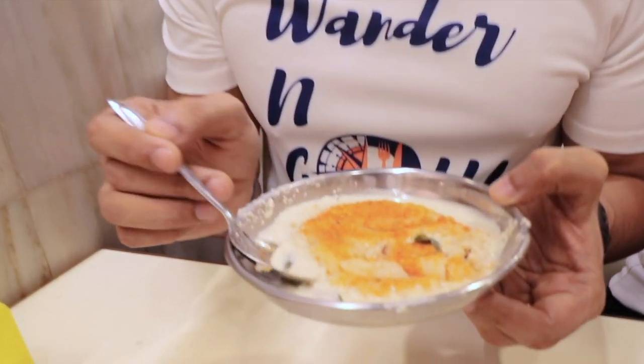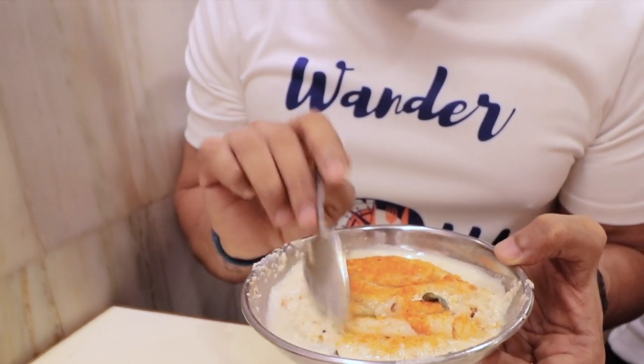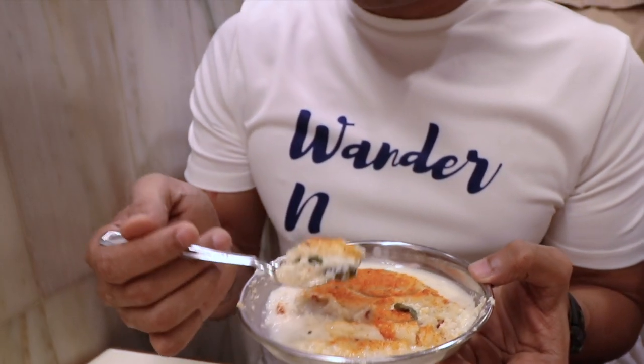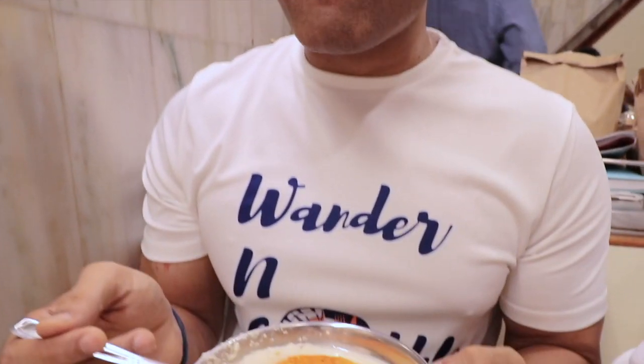The first dish we are having is one of their specialties here — an open food and the kind of masala put on top is their traditional one. This is how you eat it: you put the gravy on it, the chutney on it, and then you take a bite. It's nice and the taste is quite good because the kind of spice used — the malga masala used here — is quite different, and that's why people actually opt to come for this dish.